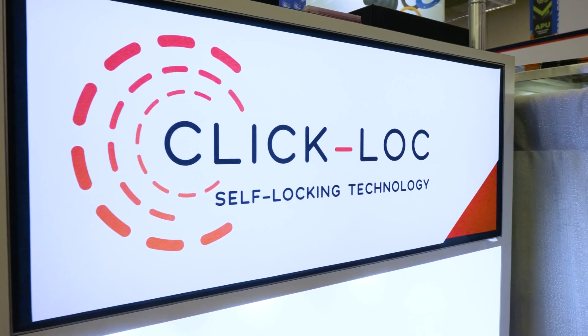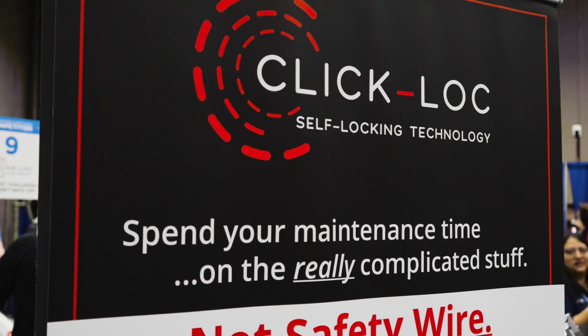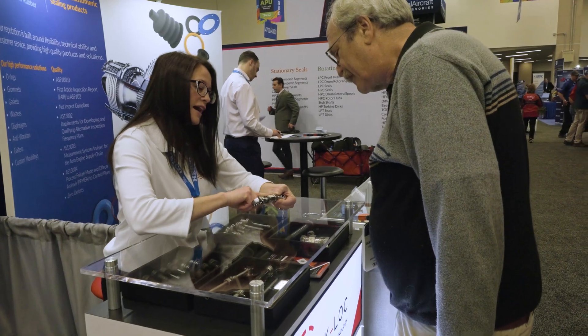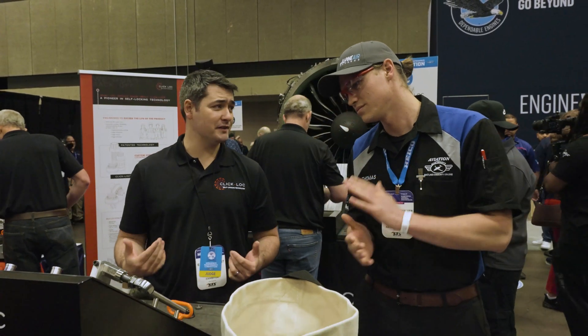Why we're here is really to talk to our customers and understand what they need. We're finding that folks are dealing with some really tough situations where they need to make sure everything is installed correctly. It's very nerve-wracking. So if we can offer a solution that really eases their day and eases their mind, knowing that they installed something correctly, that is great.